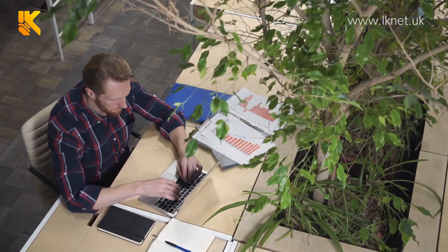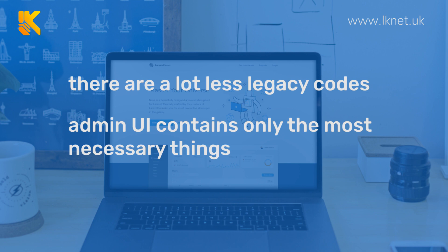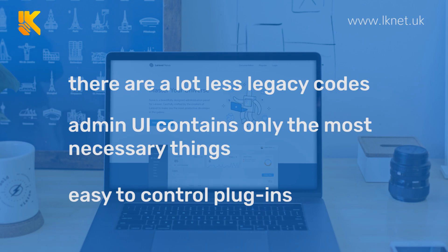So let's specify a few advantages. There are a lot less legacy codes, which makes everything more organized, and the admin user interface contains only the most necessary things. And even though plugins exist, they're a lot easier to control.